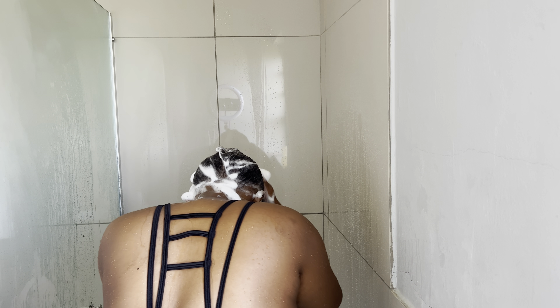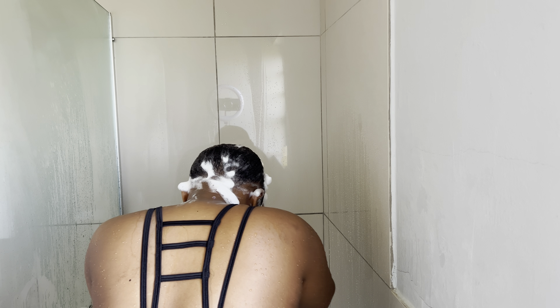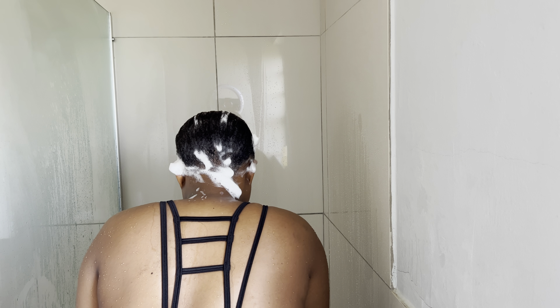One thing I will never do is keep long hair that's not healthy. So that's why I want to make sure that I take care of my hair as much as I possibly can, so I can see the rewards and it can grow.